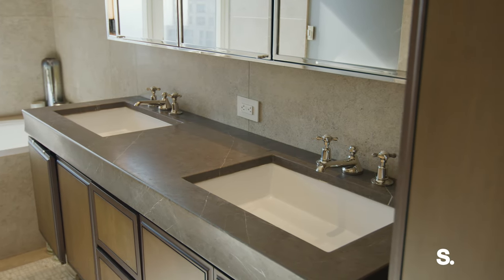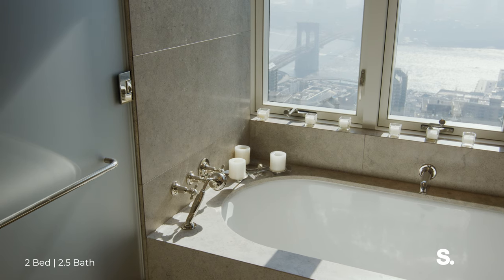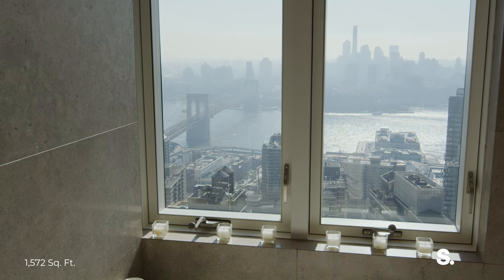It's fitted with limestone walls, a double vanity, and two separate sections, and the bathtub. Can you imagine taking a bath overlooking the East River and the Dumbo twinkling lights? This one is one to remember.